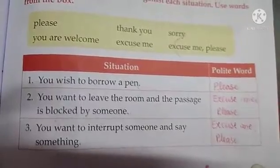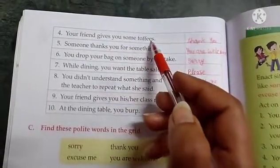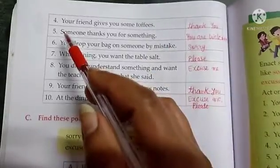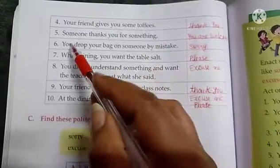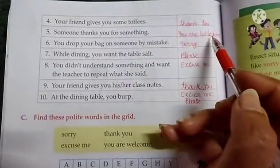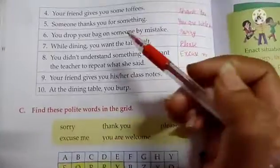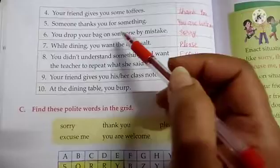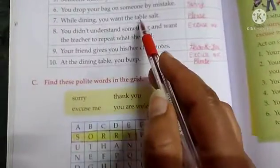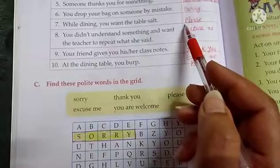Excuse me, please. Now come to the next situations. Your friend gives you some toffees — what will you say? Yes, thank you. Next, someone thanks you for something — what will you say in return? You are welcome. Next, you drop your bag on someone by mistake — what will you say? Sorry. While dining you want the table salt — what will you say? Please.